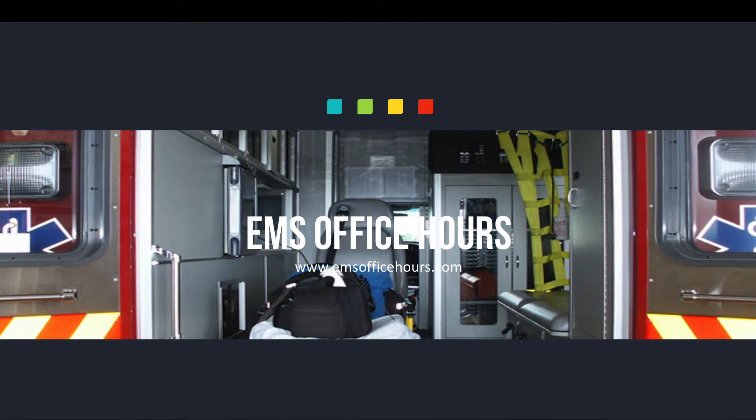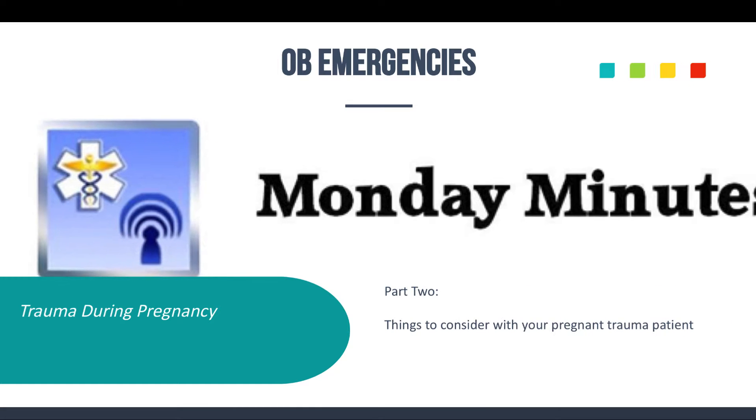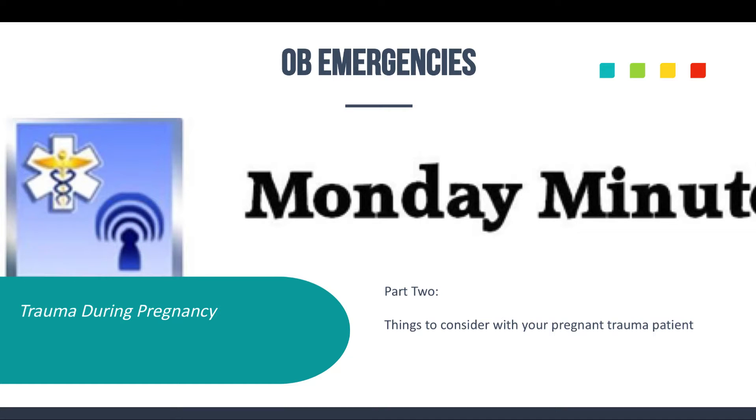Hey everybody, Jim Hoffman here for EMS Office Hours. This is your Monday Minutes. Today we are going to continue with the OB-GYN emergencies, but we're going to focus on trauma during pregnancy. This is going to be a quick episode because I want to wrap up this section, and next time we're going to get into labor and delivery.